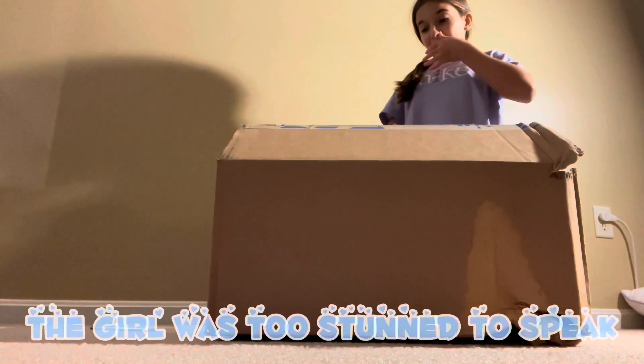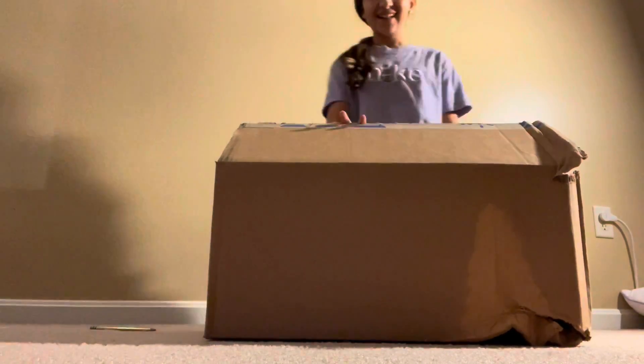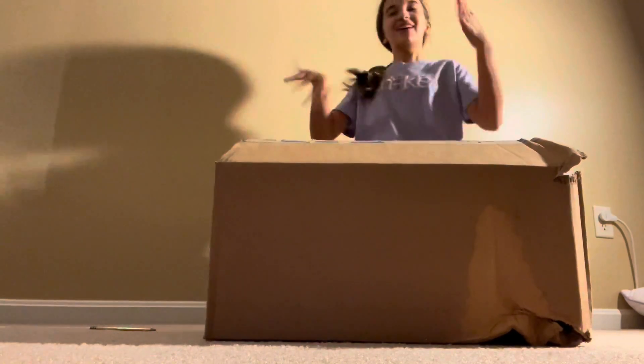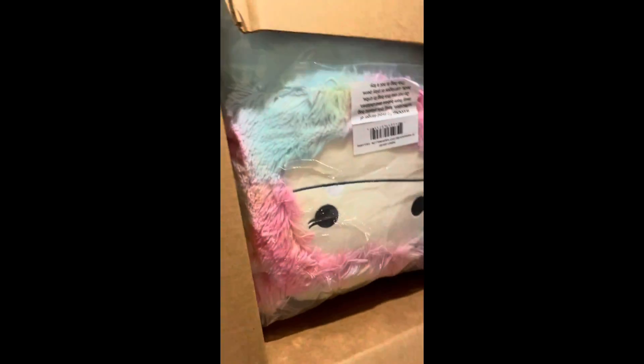Oh! Oh my gosh! Oh my gosh! Ah! Oh my gosh! Hold on, you guys have to see this. As I open — look, oh my gosh! I'm being kind of loud.